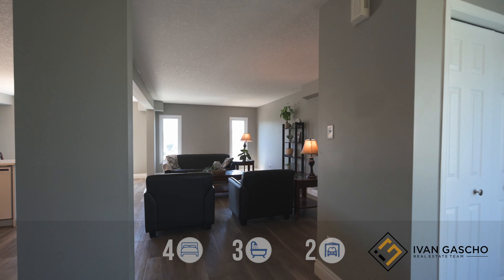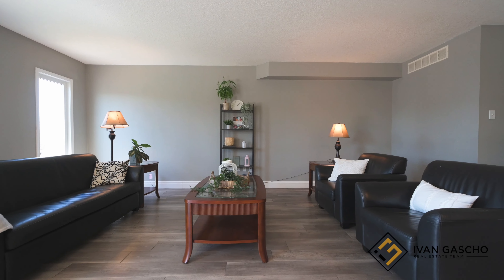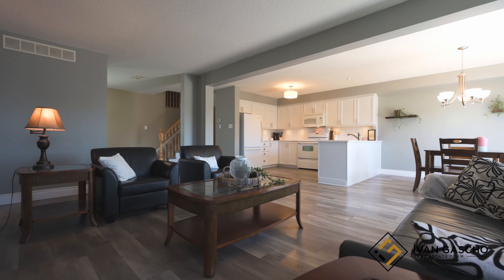The flowing layout with an open concept family and dining room with natural lighting creates that niche space to be enjoyed by you and your family.